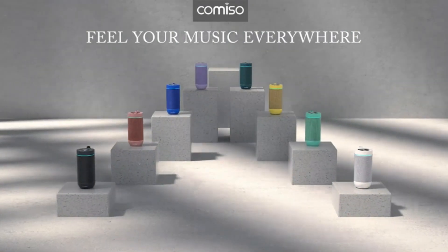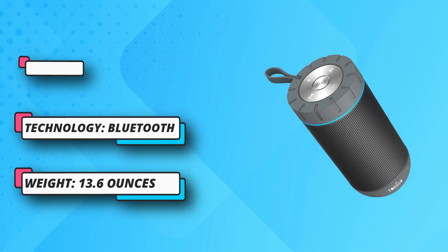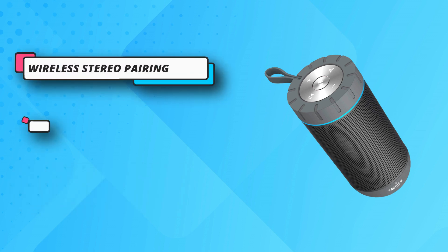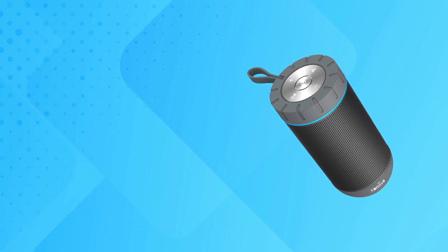Two speakers for a real stereo experience: thanks to true wireless stereo function, pair two Comiso X26 speakers and you can achieve true wireless Bluetooth pairing for left and right channels separated. Just control the master device, then audio can be played in sync on both devices with double enhanced stereo sound. Enjoy more dynamic sound.